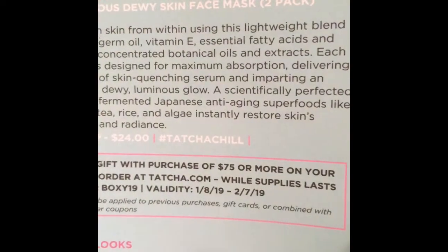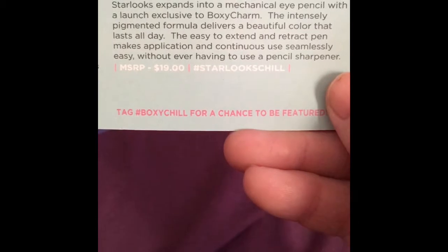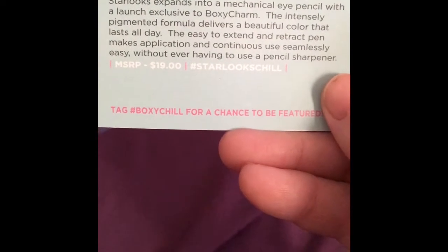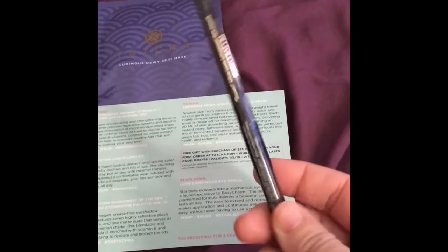So if it has Japanese anti-aging superfoods in it, then this must be like a Japanese brand — maybe, I don't know — but I will try those. And then the last thing is the Starlooks Long Wear Eye Pencil. It says: Starlooks expands into a mechanical eye pencil launched exclusively to BoxyCharm. The intensively pigmented formula delivers a beautiful color that lasts all day. The easy-to-extend retractable pen makes application seamlessly easy without ever having to use a pencil sharpener. This is my dream pencil — I hate wooden pencils and anything that has to be sharpened. It's brown, and I don't think we've ever gotten a brown eyeliner in BoxyCharm since I've been with them, so I'll definitely keep that. And it's $19.